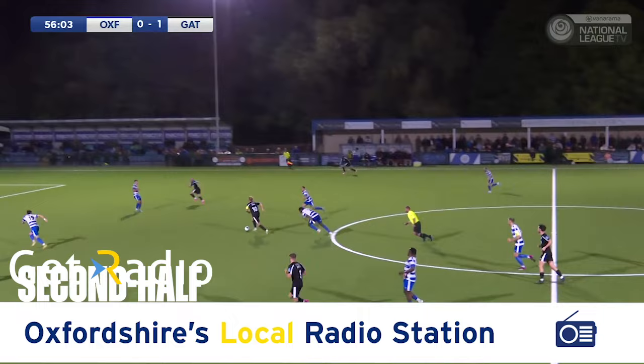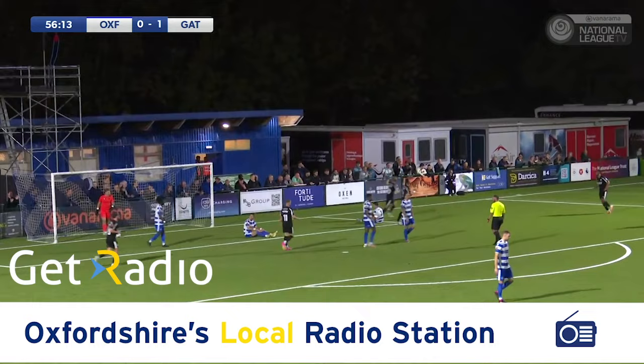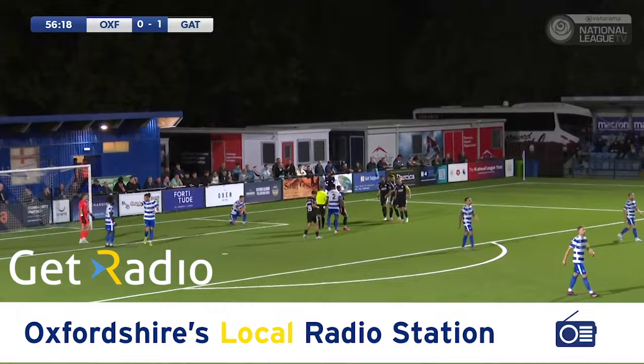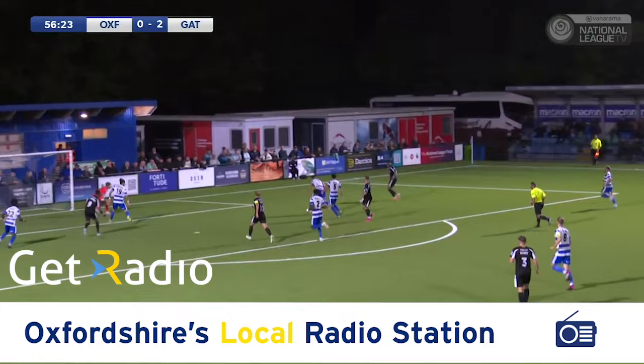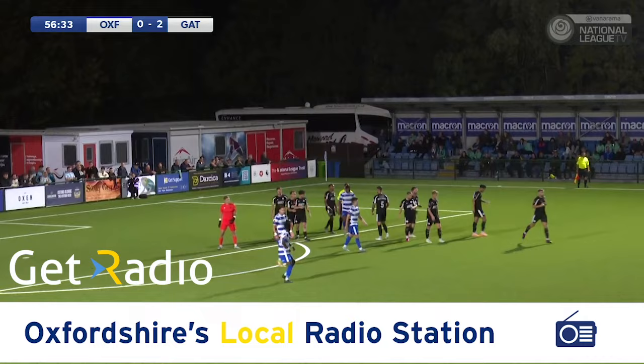Here comes Gateshead down the right-hand side, Lofthouse is on it, Lofthouse across goal, tap-in for Denanga and that's as easy as you like for Gateshead, 2-0. It was almost too simple - the ball was played down the right-hand side to Lofthouse, who just lifted his head up, found Denanga unmarked in the six-yard box, played it across to him and it was a simple tap-in for the striker who scored his 11th goal of the season. Gateshead go 2-0 up.